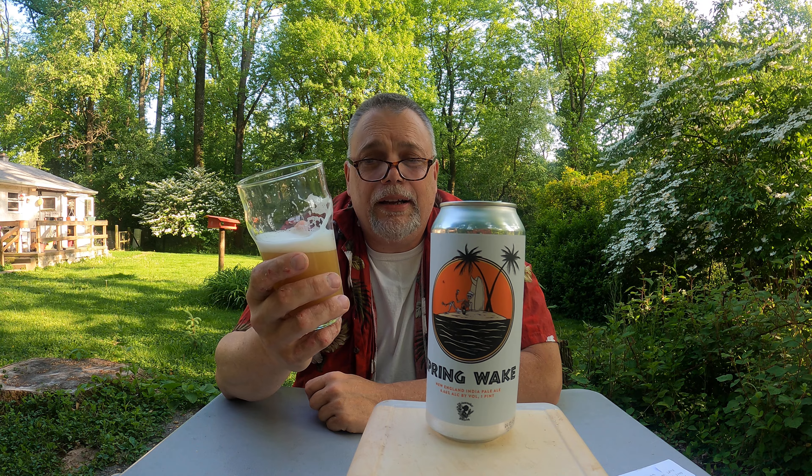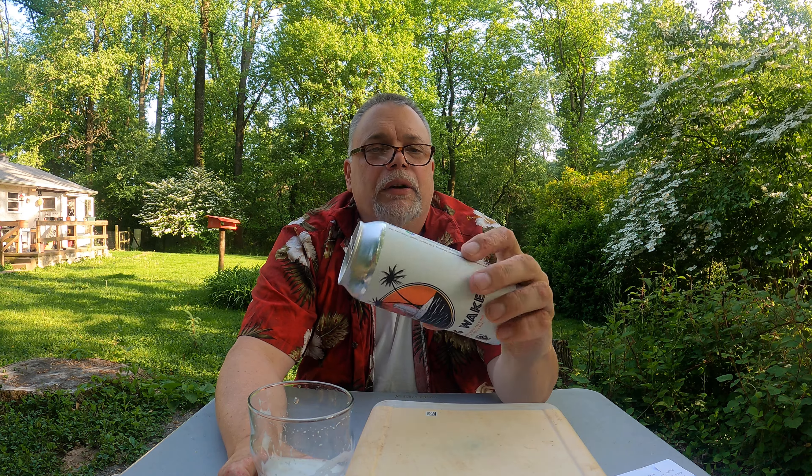Five dollars for a can these days is not really expensive for a craft beer IPA. For me personally, I would put this at about a B. It's not blowing my hair back, but it's good. Give me a little more bitterness personally. That's going to do it for this one — Spring Wake by Widowmaker Brewing in Braintree, Massachusetts. If you like the kind of beers I've described, pick it up and give it a try. It's pretty nice. I appreciate everybody checking in and I'll catch you again. Bye bye.